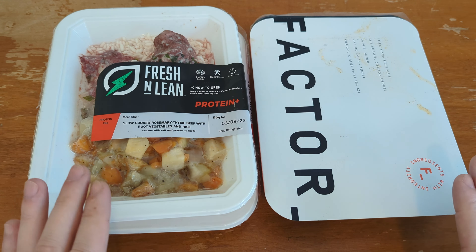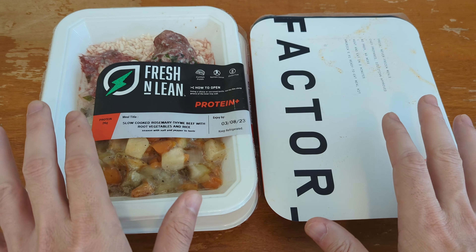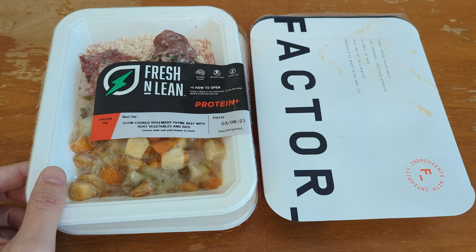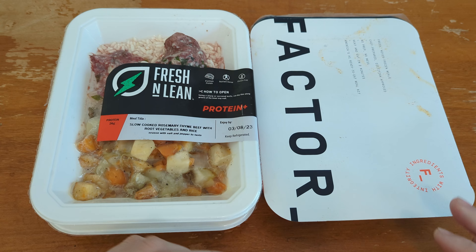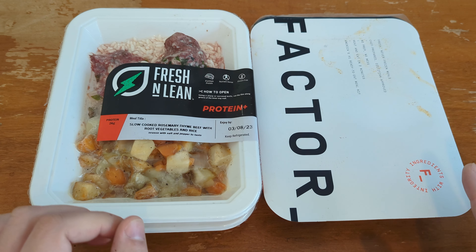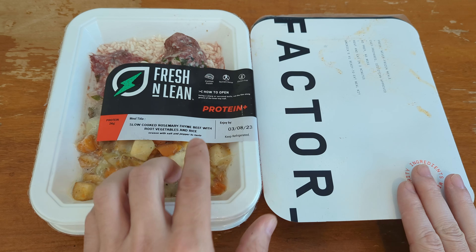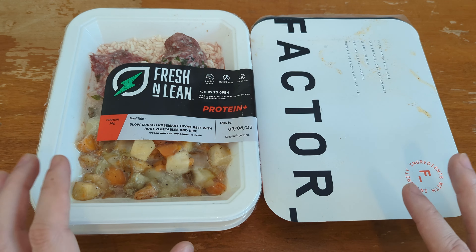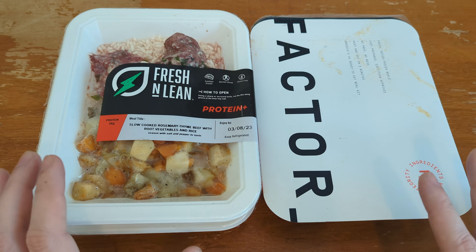They both function pretty much the same way. You put in an order about a week and a half ahead of product arrival. They both come packaged in large insulated boxes with a lot of frozen gel packs to keep them fresh, and then you can basically just microwave them and eat them without having to make a meal. They're just prepaid meal plans.